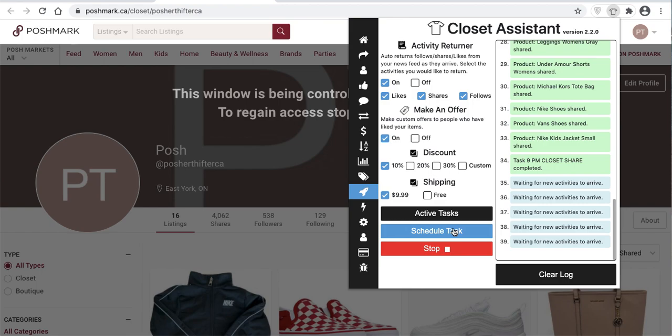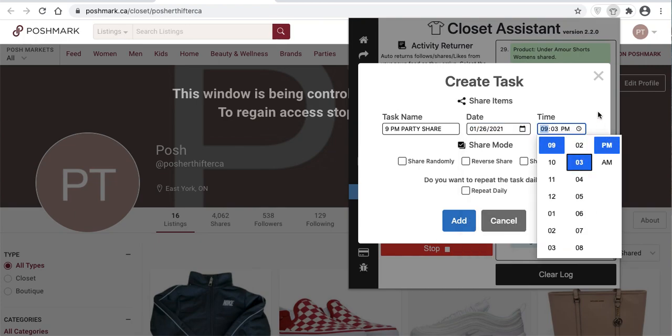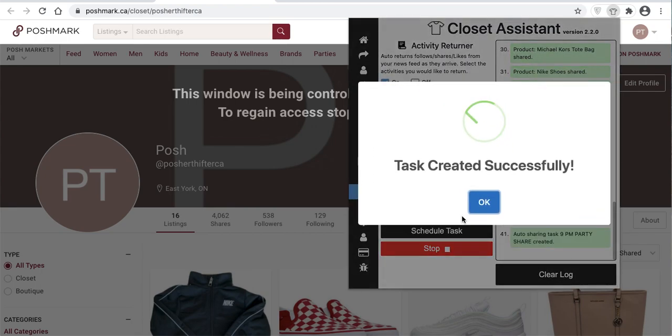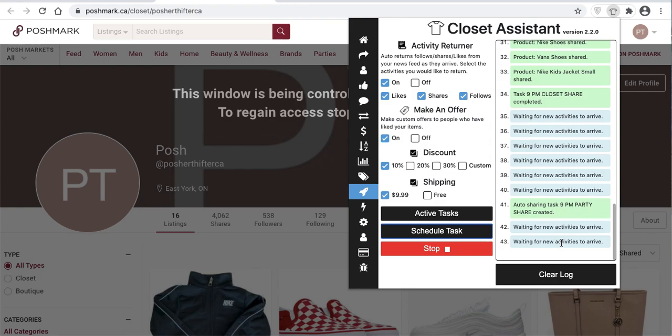I'll show you how to share to a party — pretty much the same as regular sharing. Schedule a task: we're on central time, 9pm, party share, today. Make sure it's set to a party and add that. Right now you can see you just added another task to the Autopilot system and it's waiting for new activities. The 10pm or 9pm central party allows all items every evening. I recommend all users always share to that party, as it allows all themes and categories of items.